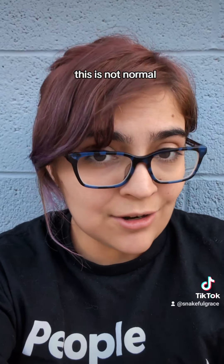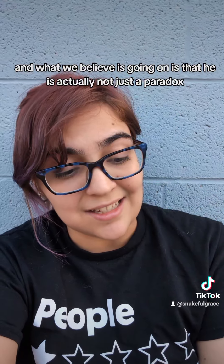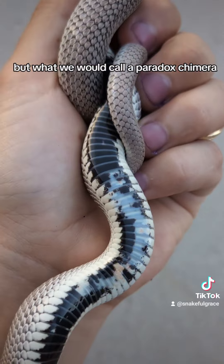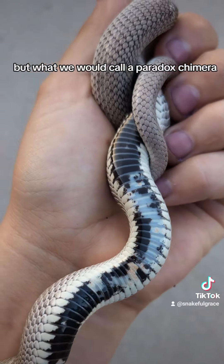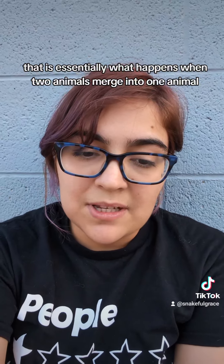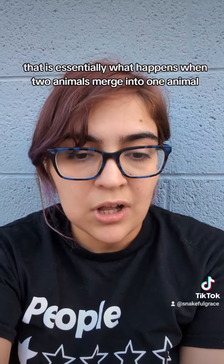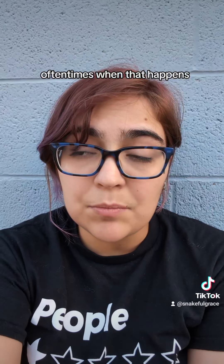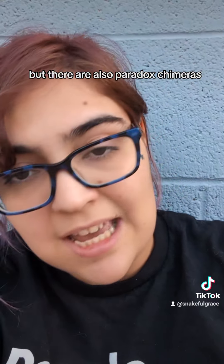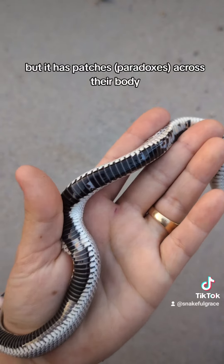This is not normal. What we believe is going on is that he is actually not just a paradox, but what we would call a paradox chimera. A chimera is an animal that is essentially what happens when two animals merge into one animal. Oftentimes when that happens, they'll be split clean down the middle. But there are also paradox chimeras, in which case the DNA isn't exactly perfectly split down the middle, but it has patches — paradoxes across their body that show that color.